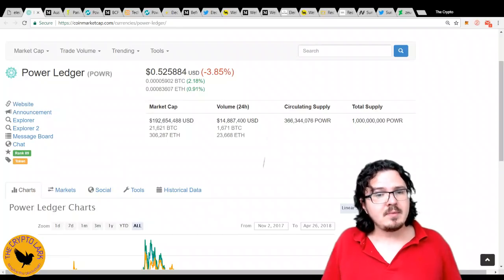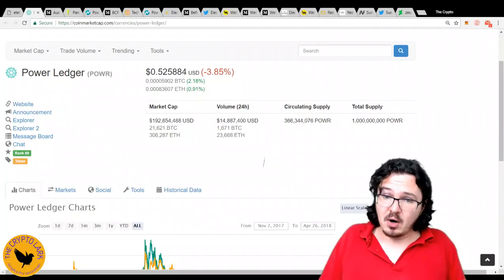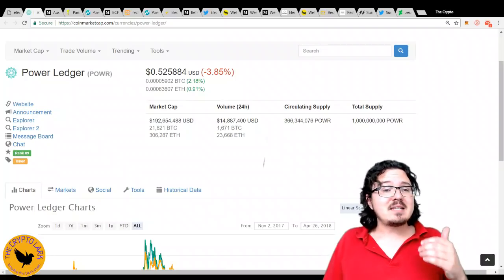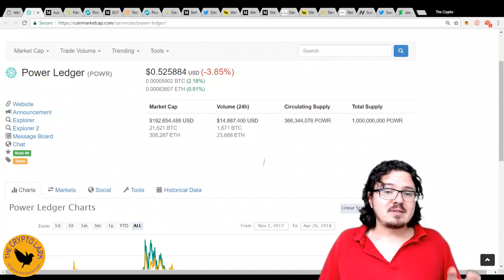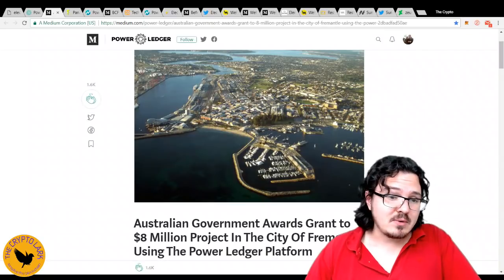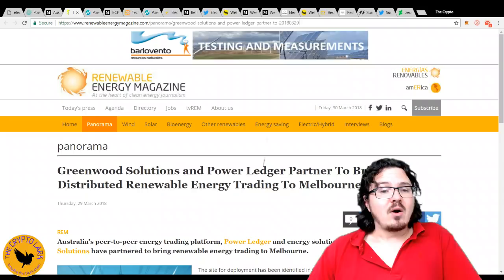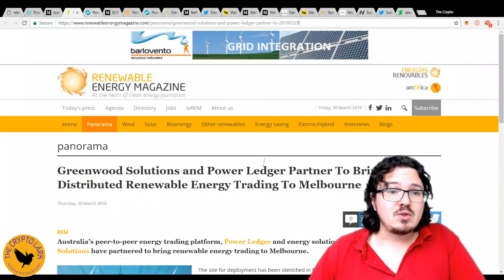They have a two-token model. The power token is what you'll buy on exchanges, and that gives you the ability to create sparks, which represent one kilowatt-hour of energy. The team for PowerLedger is an absolute knockout, and they've already got some amazing partners like Western Power in Western Australia and Vector Energy in New Zealand. They have a pilot project in the city of Fremantle after receiving an $8 million grant from the Australian government.